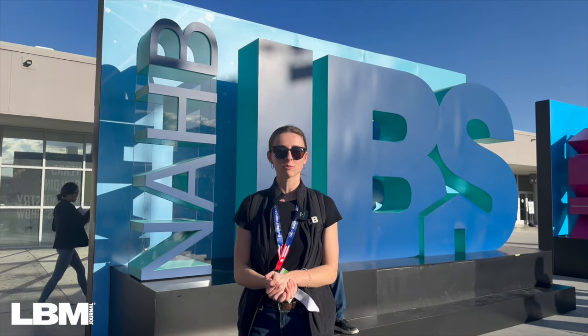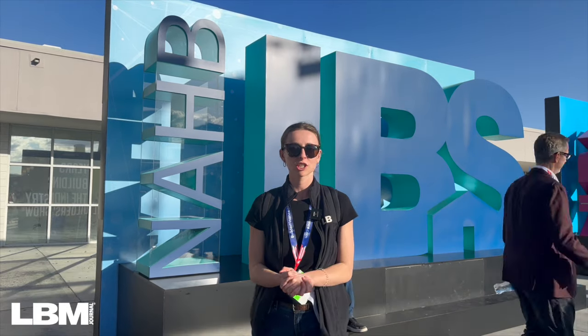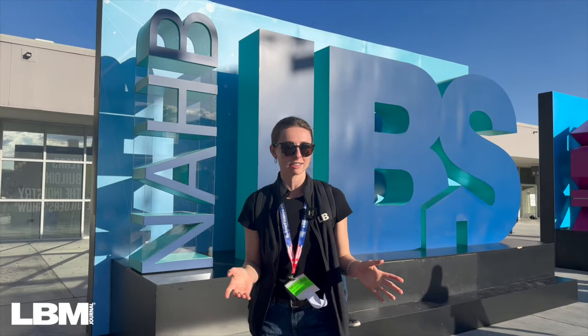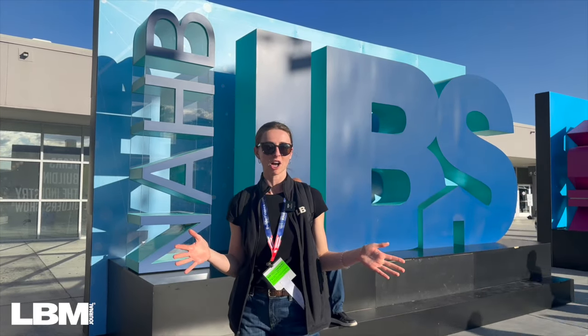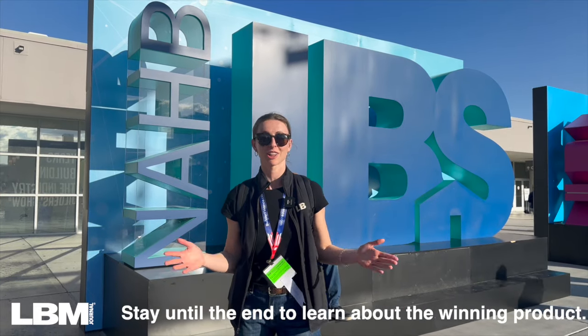Hey everybody, this is Sally, the social media coordinator for LBM Journal. We are here at IBS in Las Vegas, Nevada to show you the best of IBS — the most innovative building products. Seven finalists, and we're going to go in depth with all of them, so let's go.